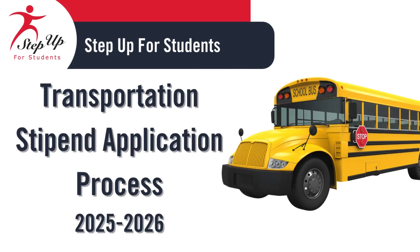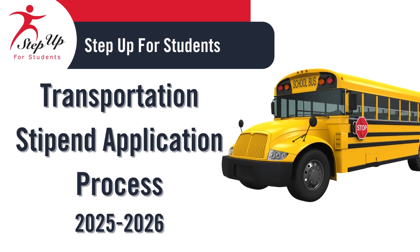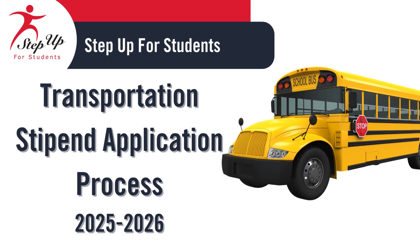We are excited to guide you through the Transportation Stipend application process. This video is designed to help you and your family navigate each step, ensuring you have all the information needed to complete it successfully. Our goal is to make this process as smooth and straightforward as possible. We'll walk you through the necessary steps, offer helpful tips, and address common questions to ensure you're fully prepared. Thank you for choosing the Transportation Stipend. Let's get started!